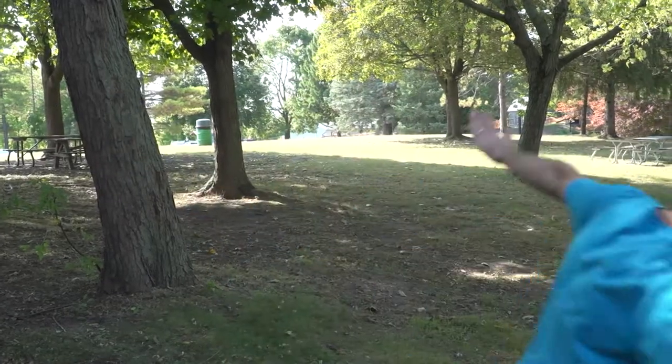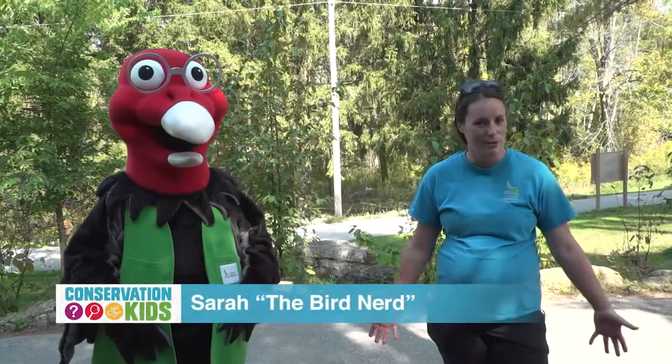Now let's go find our expert. Sarah the bird nerd knows a lot about birds. Thanks for your question about turkey vultures.